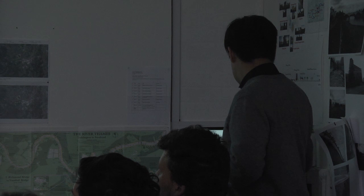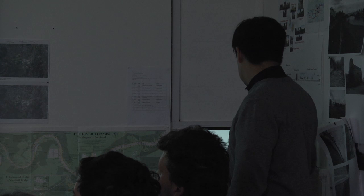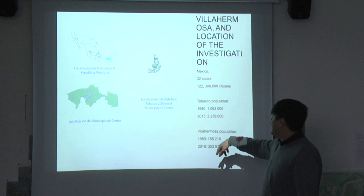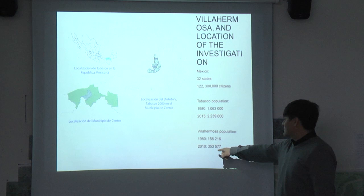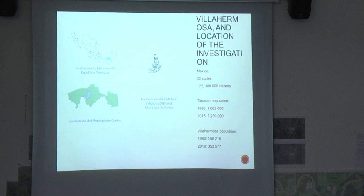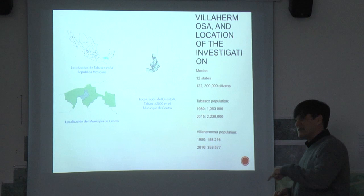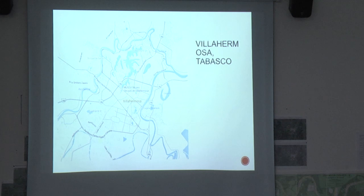Mexico has 32 states and 122 million people. In Tabasco, before the oil investment, the population was 1 million; after it, they reached 2.2 million. This means the city grew 100% in only 30 years. The population of Villahermosa specifically is 353,000 persons, and it's really interesting that the number of cars moving in the city per day is roughly the same as the number of people. This is the center of Villahermosa, and I'm taking this particular area here.